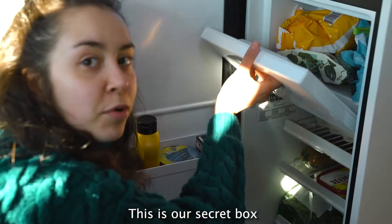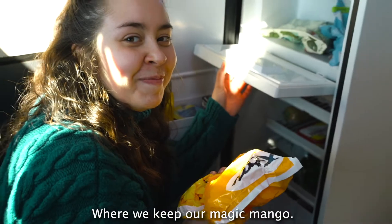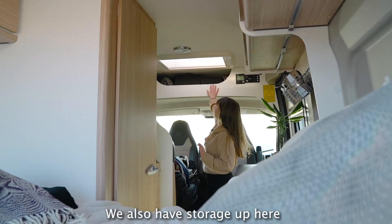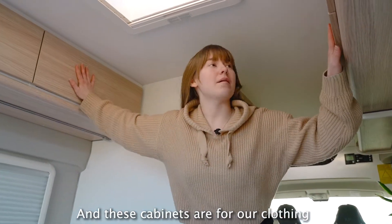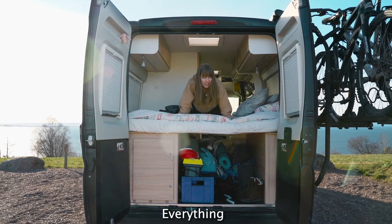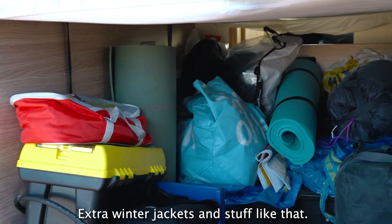This is our secret box, also called a freezer, where we keep our magic mango. We do not only have a lot of storage in the fridge — we also have storage up here, and here, and here. These cabinets are for our clothing, and underneath here we also have a lot of space for everything and anything: electricity cables, yoga mats, extra winter jackets and stuff like that. We also have space for two gas bottles.